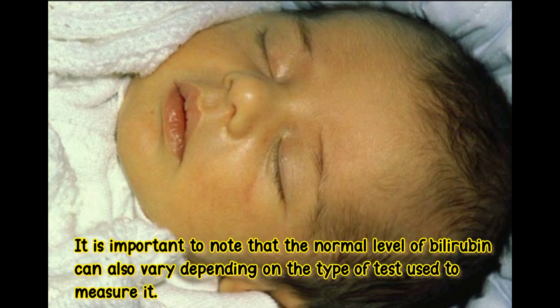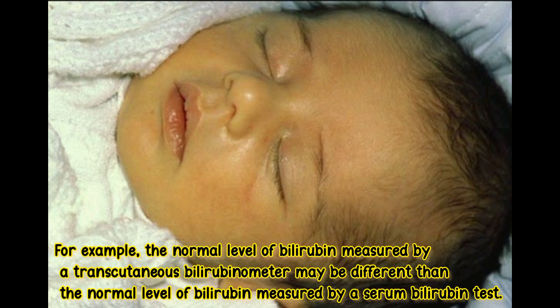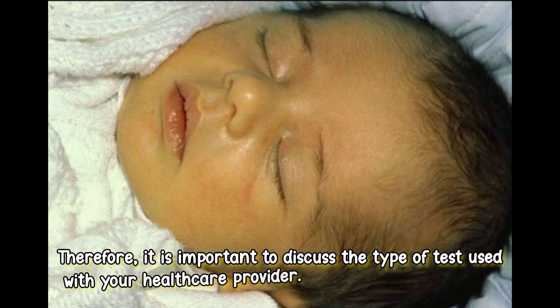It is important to note that the normal level of bilirubin can also vary depending on the type of test used to measure it. For example, the normal level of bilirubin measured by a transcutaneous bilirubinometer may be different than the normal level measured by a serum bilirubin test. Therefore, it is important to discuss the type of test used with your healthcare provider.